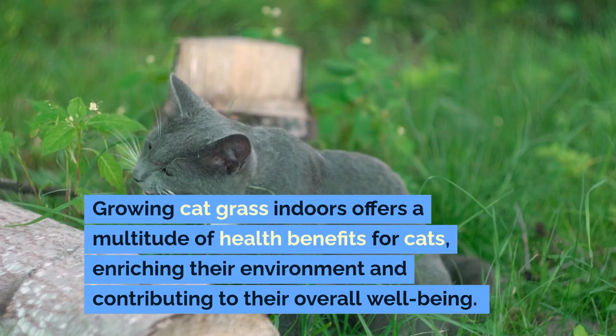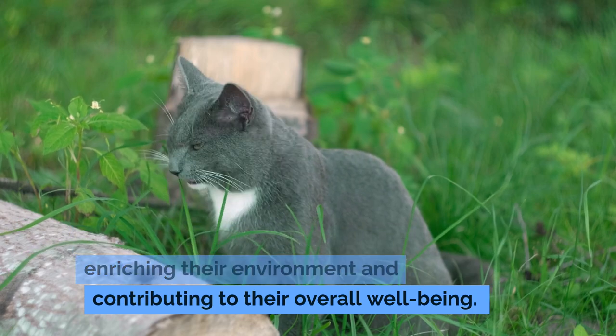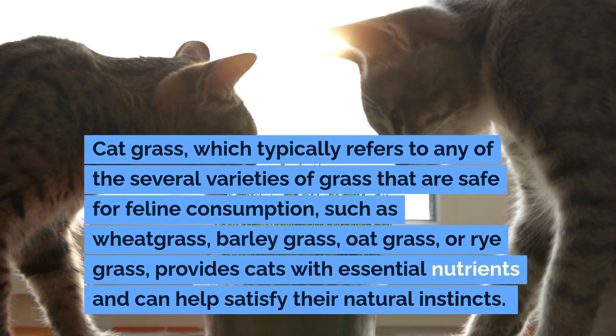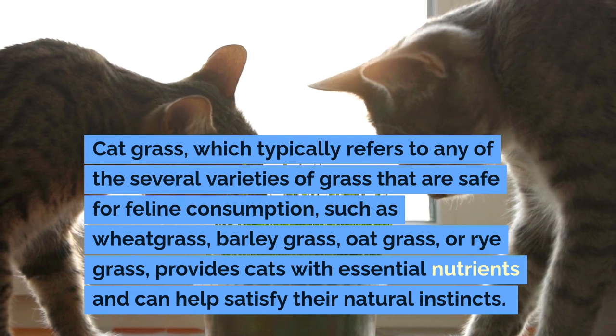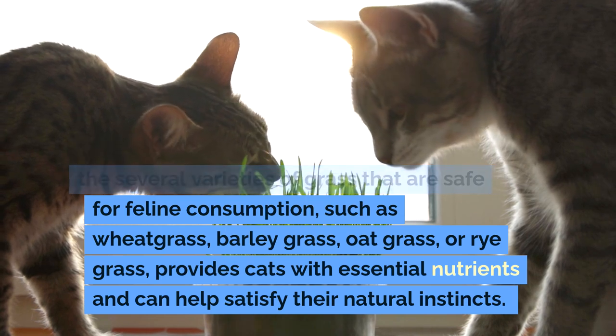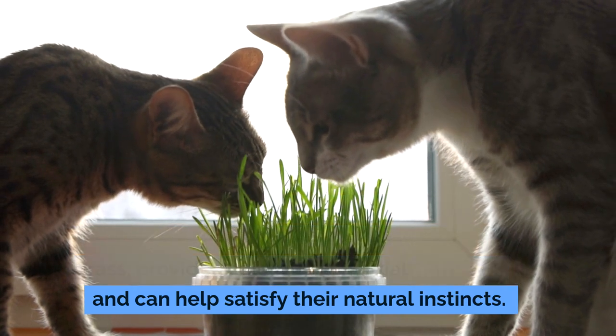Growing cat grass indoors offers a multitude of health benefits for cats, enriching their environment and contributing to their overall well-being. Cat grass, which typically refers to any of the several varieties of grass that are safe for feline consumption, such as wheatgrass, barley grass, oat grass, or ryegrass, provides cats with essential nutrients and can help satisfy their natural instincts.